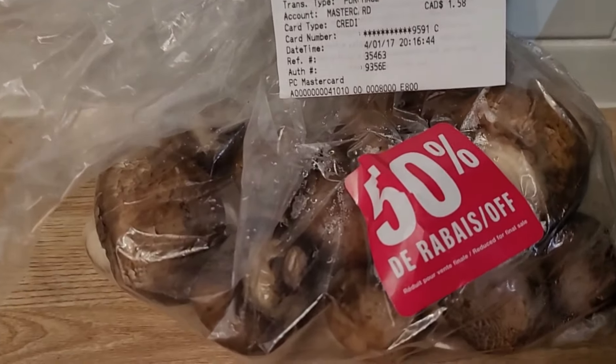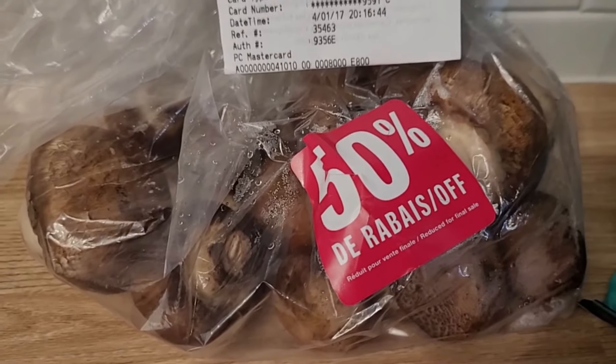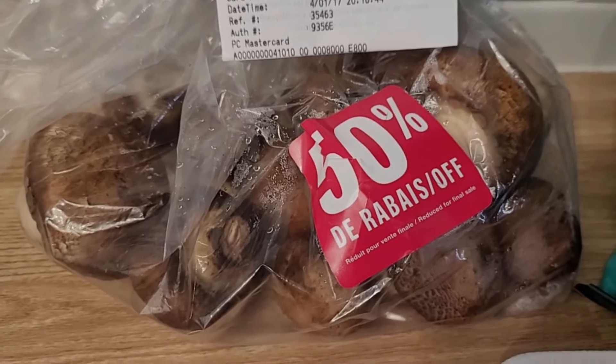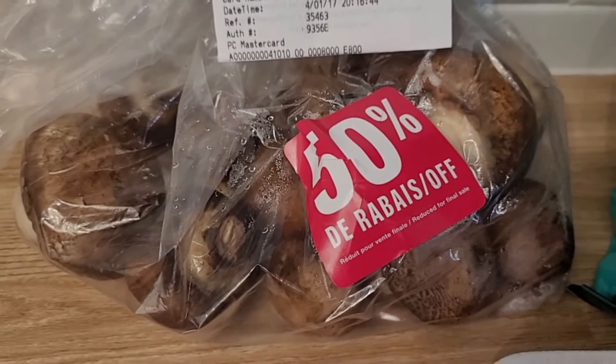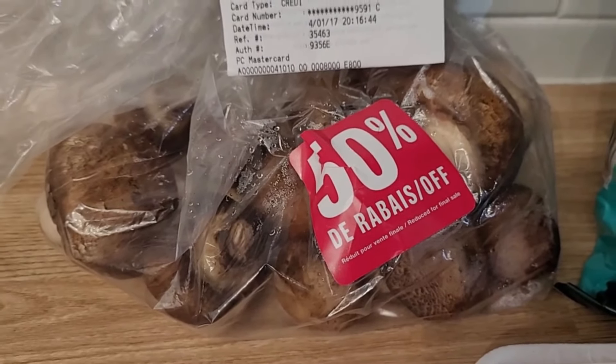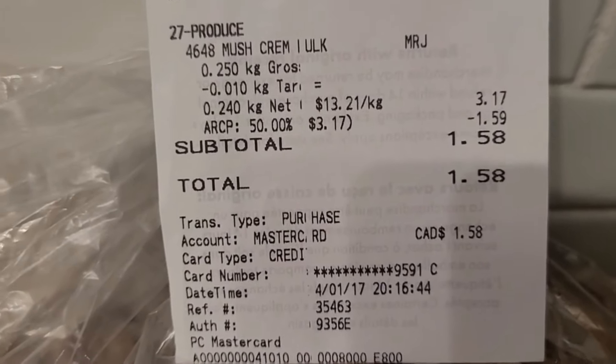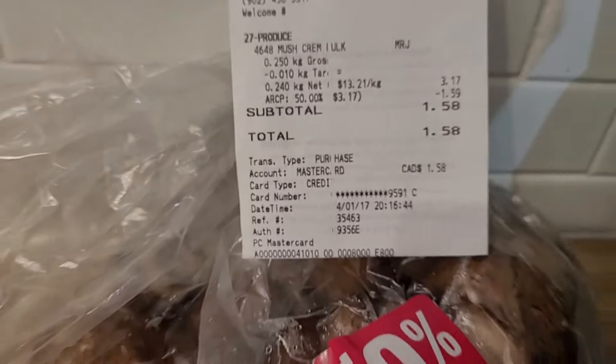I got some mushrooms marked down. For anybody in Canada who has been hearing about Loblaws eliminating their 50% off stickers and only using 30% — these ones were still 50% off. I got them marked down for $1.58. I thought that was great.